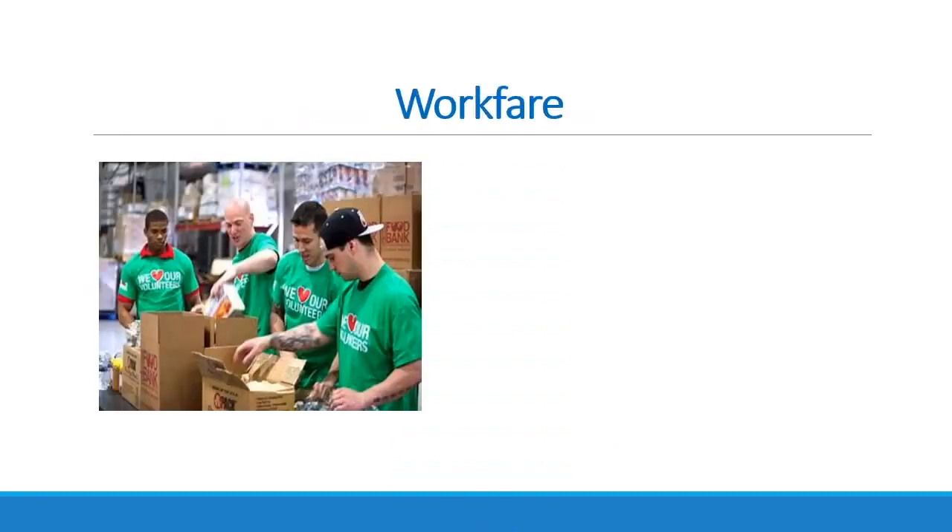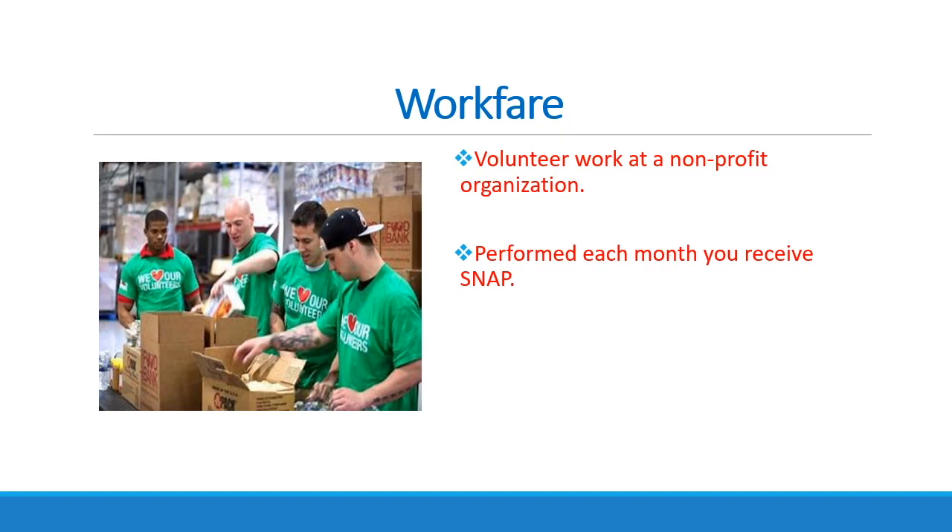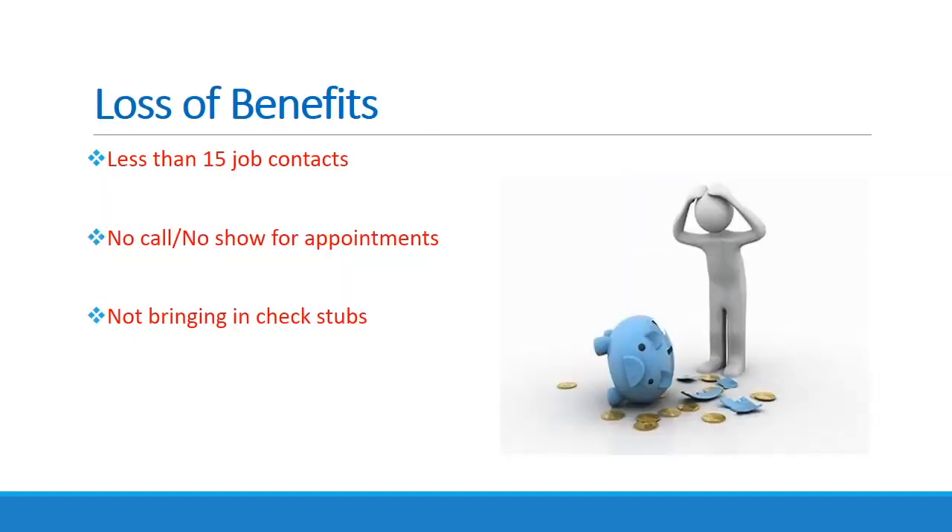Adults under the age of 50 who do not have any dependents at home will be enrolled into Workfare after completing four weeks of job search if they have not found employment. If you are working at least 20 hours per week, you will be excused from Workfare. Workfare is volunteer work at predetermined nonprofit organizations. Workfare will continue each month you receive benefits until you have obtained substantial employment.